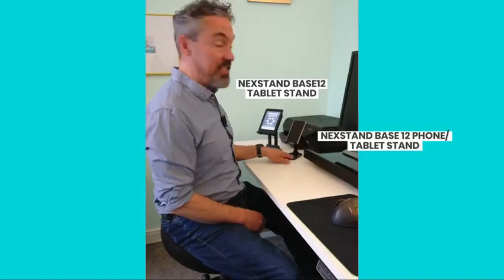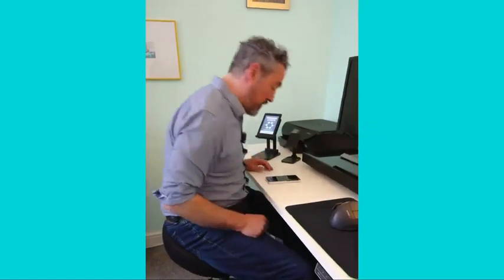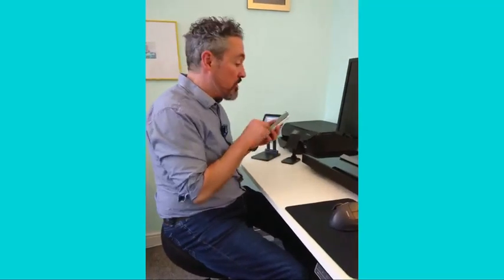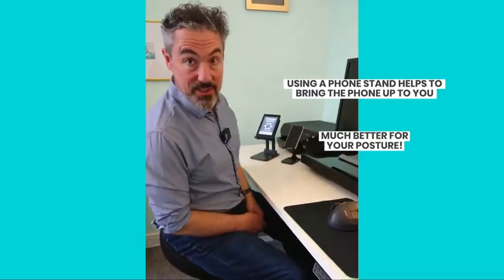These are the Base 12 by Nextstand. This is the phone holder, and this is great because it stops your phone being flat on the desk when you're trying to do things. It frees up your hands if you're trying to do stuff. So it's a really nice thing to use, and it's good for your posture.